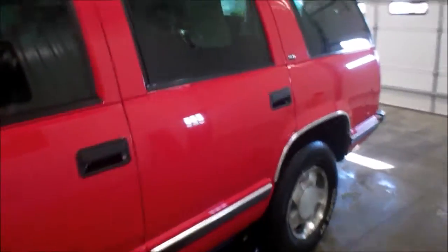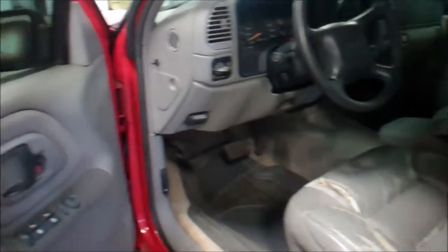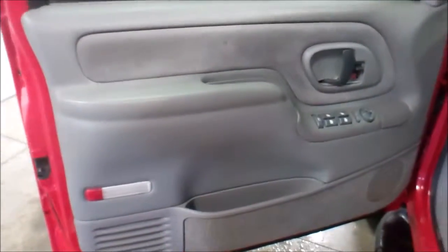This truck runs and drives very well. Interior — not the cleanest, but I'm going to call it 90%, it's in pretty good shape.